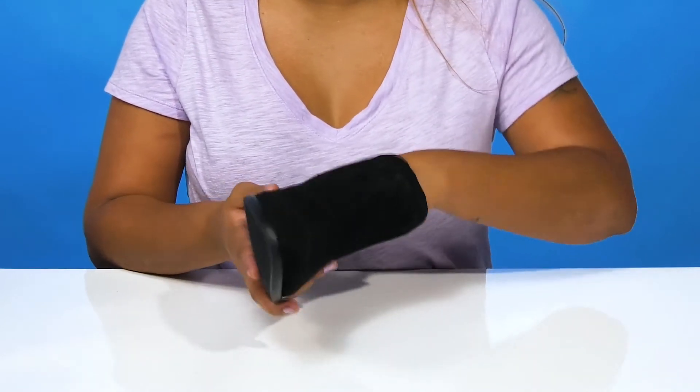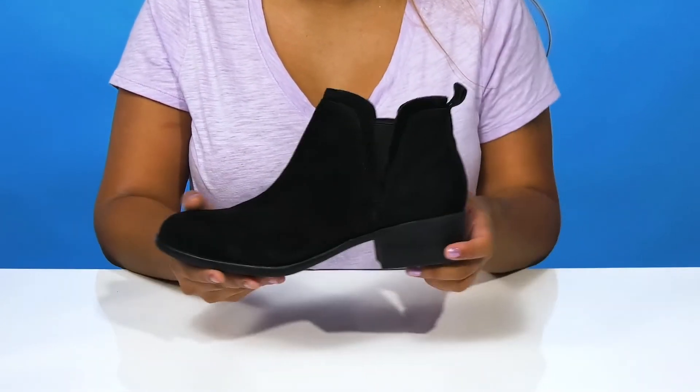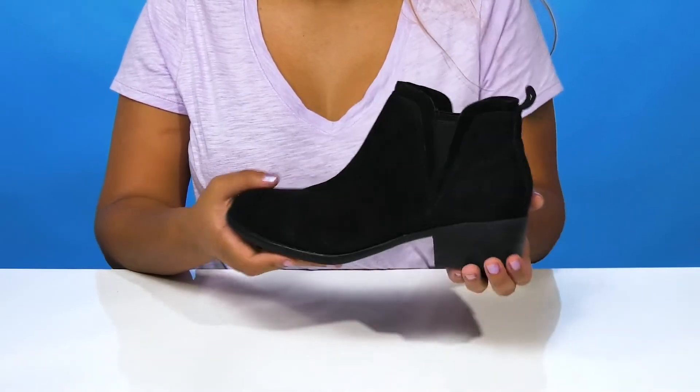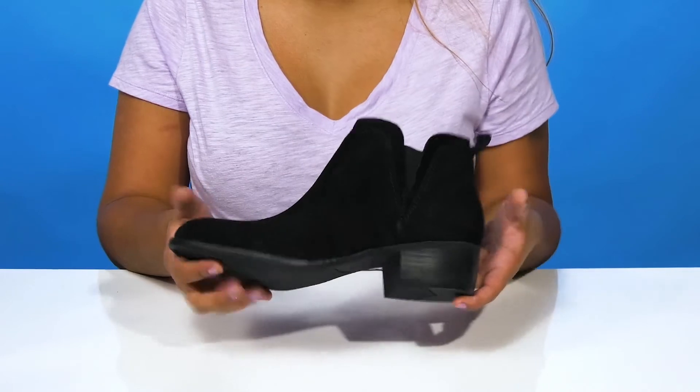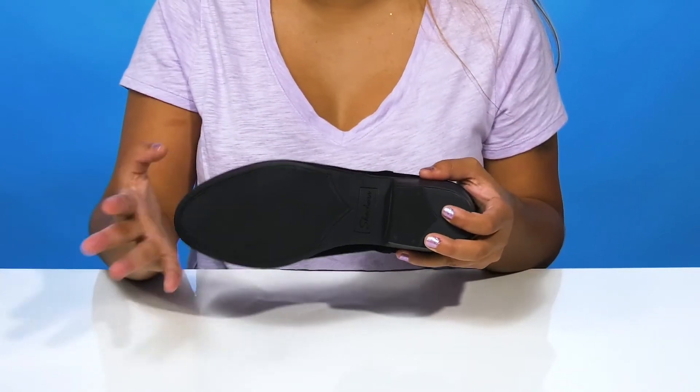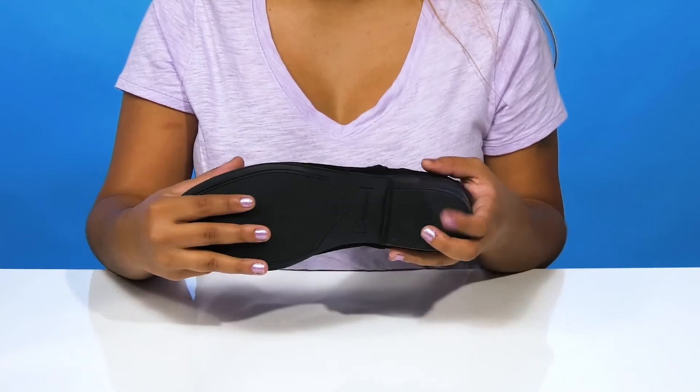Inside is a super soft textile lining with an insole that gives you a generous amount of cushioning to keep you comfortable all day long. You'll get a one and a half inch boost of height from that on-trend stacked block heel, and the outsole has lots of texture especially by the toes to give you some added grip with each of your steps.